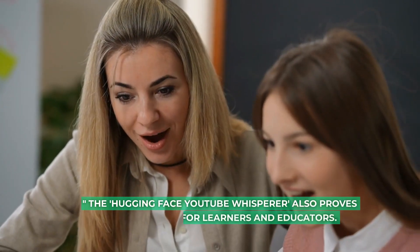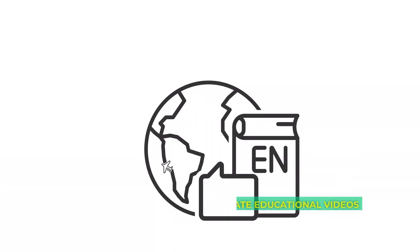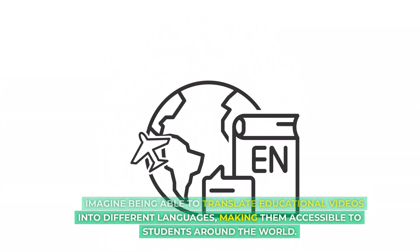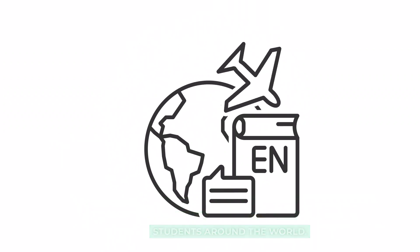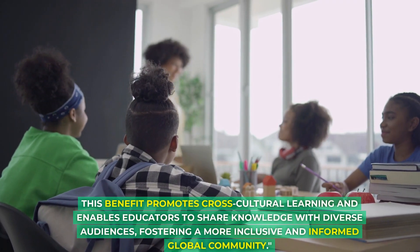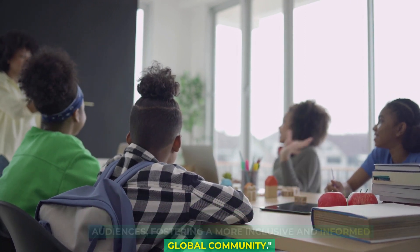The Hugging Face YouTube Whisperer also proves to be an asset for learners and educators. Imagine being able to translate educational videos into different languages, making them accessible to students around the world. This promotes cross-cultural learning and enables educators to share knowledge with diverse audiences, fostering a more inclusive and informed global community.